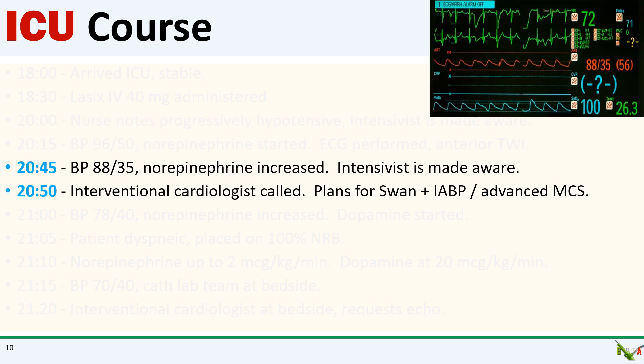Blood pressure continued to drift lower. At 8:45, the nurse increased levophed and again called the intensivist. The intensivist then called me and told me what was happening. I was worried — I thought that he was developing worsening pump failure and I decided to call in the cath lab for an urgent right heart cath with a possible balloon pump or Impella.